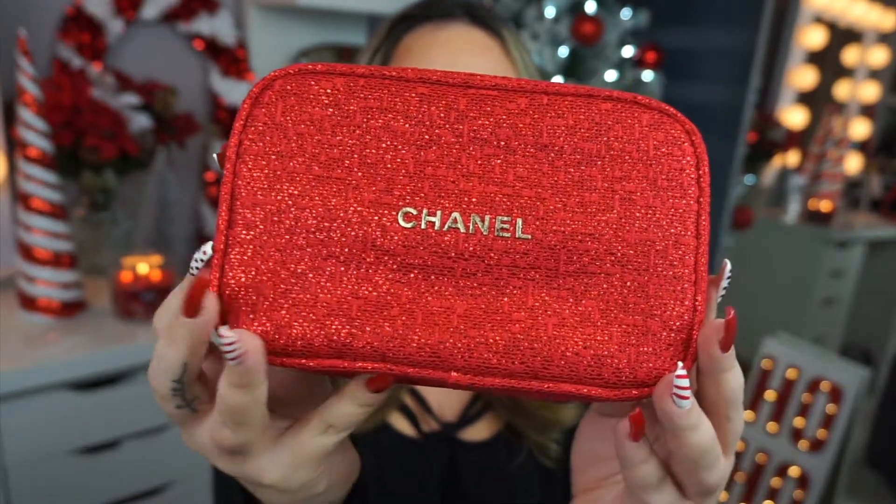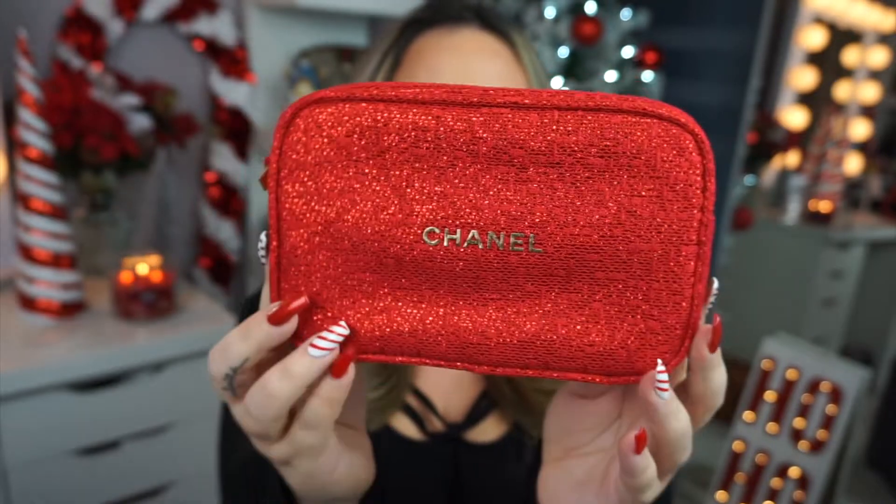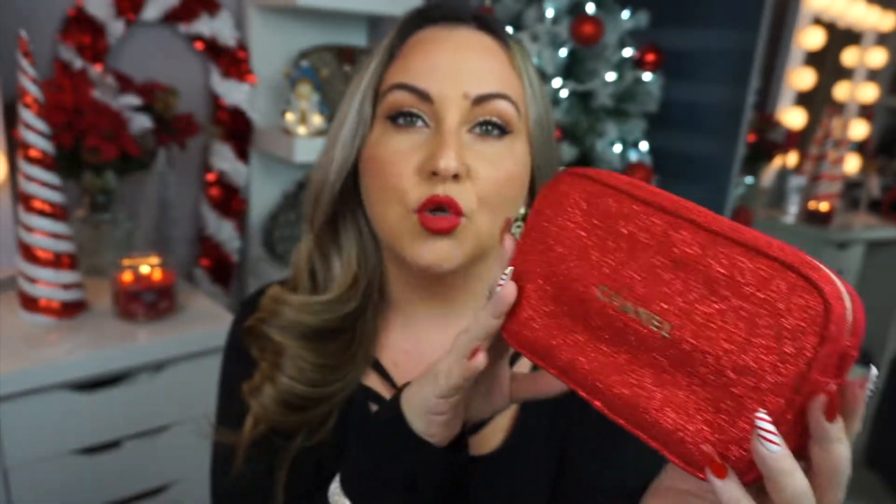Oh my god, it is so beautiful. It's literally everything I imagined. I've been wanting this since last holiday season when I saw a TikTok of someone getting a gold chain on Amazon and putting it through these little holes to create like a little crossbody — for the holidays or even just if you love rocking red, which I normally do — and I was just like, I need that.